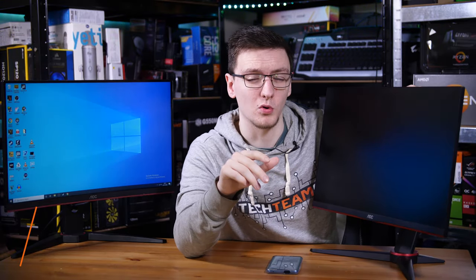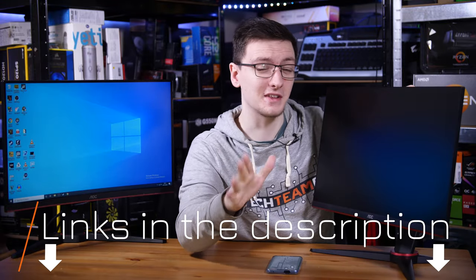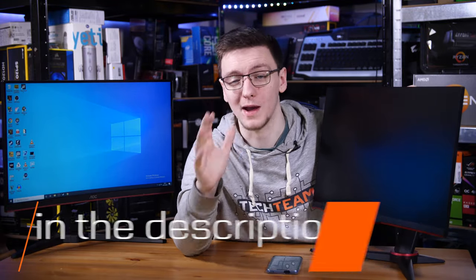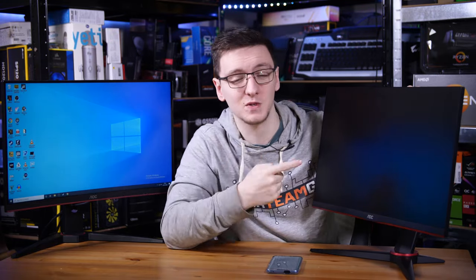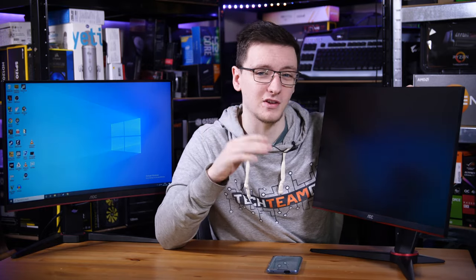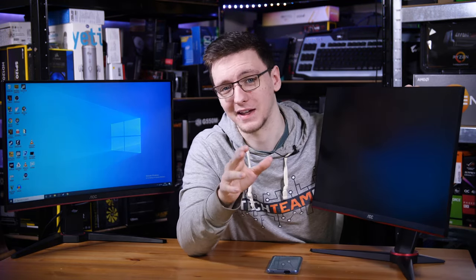If you want to buy either of these monitors or just check pricing when you watch this, take a look at the links in the description below — those are Amazon affiliate links that will take you to your local Amazon store. I would highly recommend you check out either of these two. If you're in the USA, the G1 is a fantastic deal, but the G2U is a better monitor overall, and for about $20 extra, it's potentially well worth that extra investment when it comes back in stock.